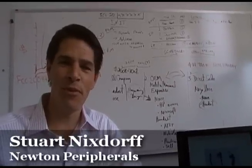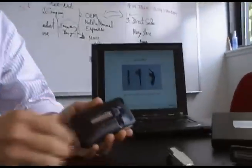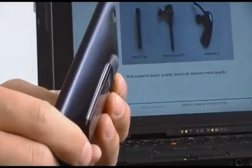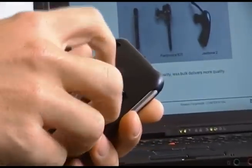Hi, I'm Stuart Nixdorf with Newton Peripherals, and today we're going to talk about our latest product, the MoGoTalk, a revolutionary headset that is integrated — the first headset integrated into iPhone cases for mobility on the go.